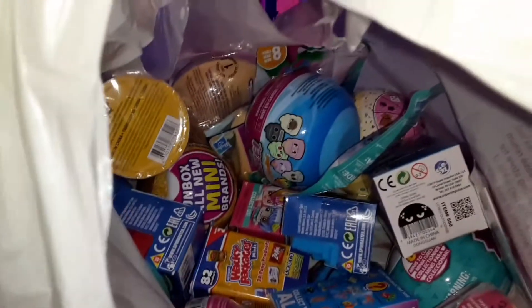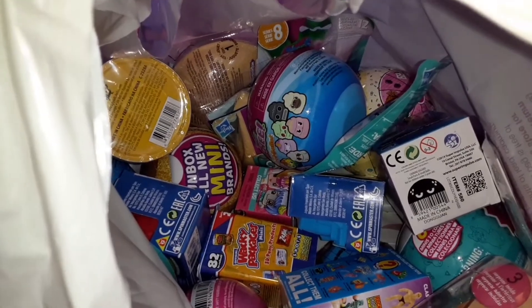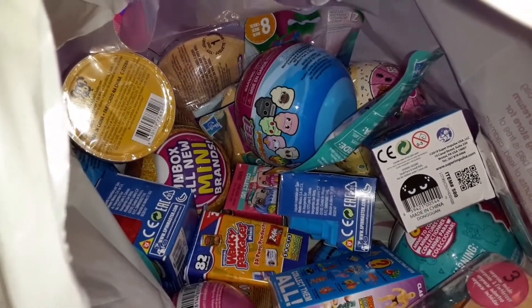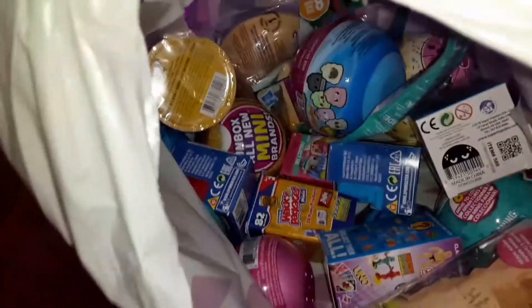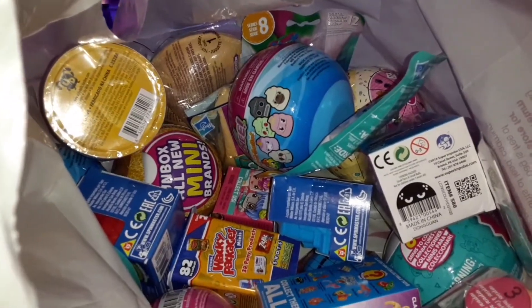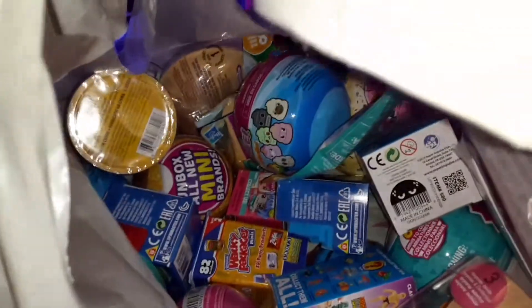Welcome back to another mystery toy blind box from Brenda's toy collection. Today I'm picking three toys, and I said I'm going to start doing pick four, pick one, two, four — something like that. Let's get started and see what's inside.